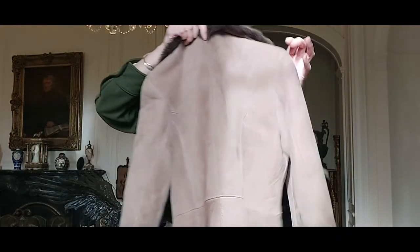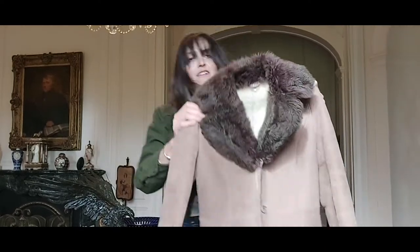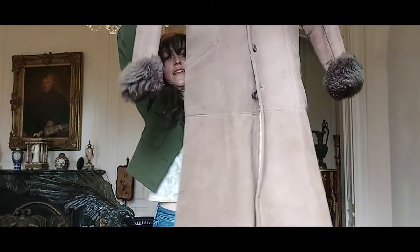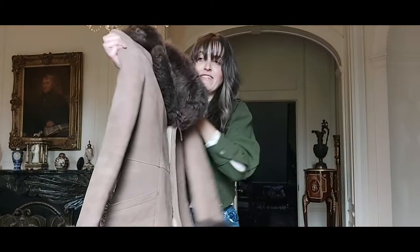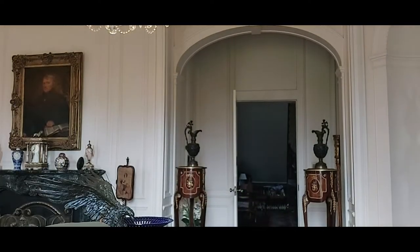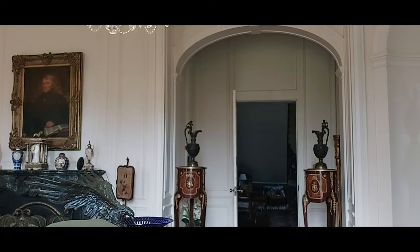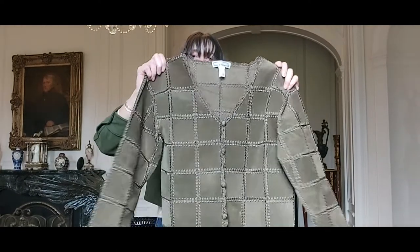Next, a classic sheepskin coat — you can't go wrong with one of these, especially for all the wild weather we've been having. It's a longer style. I haven't tried it on yet but I think it's like an eight to a ten. It's in great condition though — lovely.